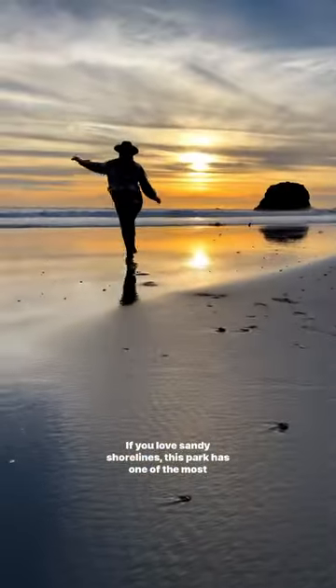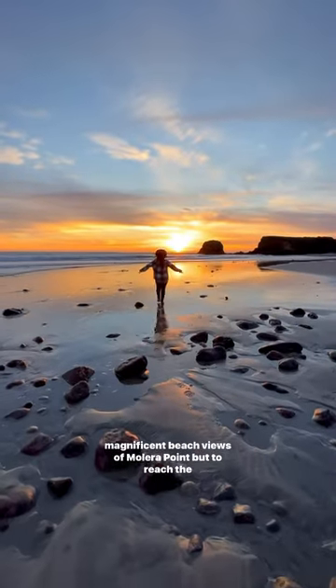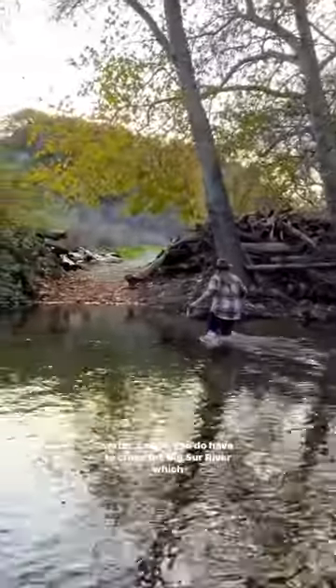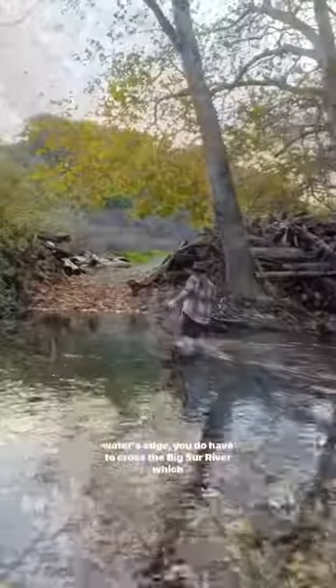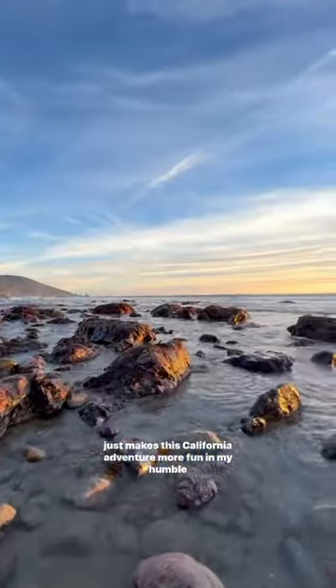If you love sandy shorelines, this park has one of the most magnificent beach views of Molera Point. But to reach the water's edge, you do have to cross the Big Sur River, which just makes this California adventure more fun, in my humble opinion.